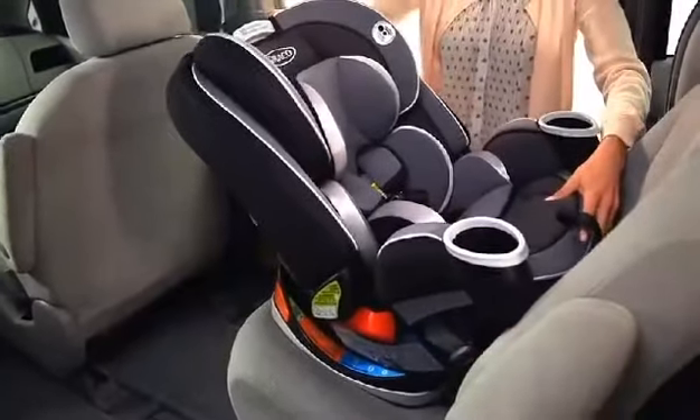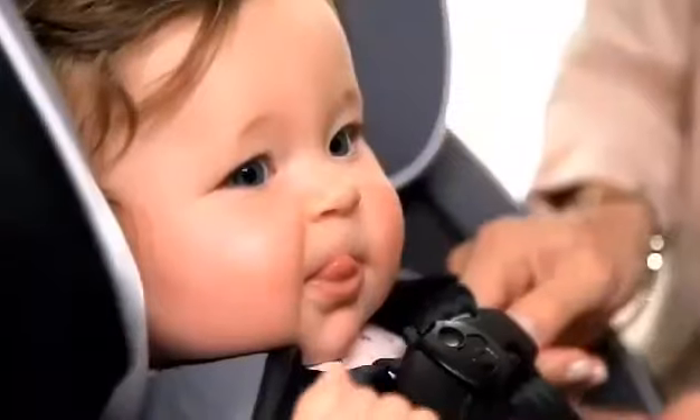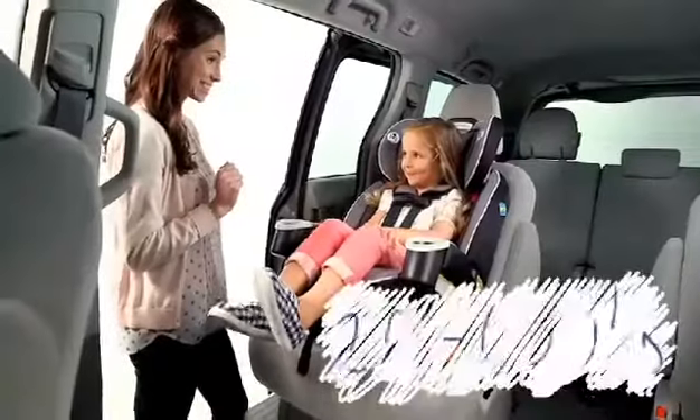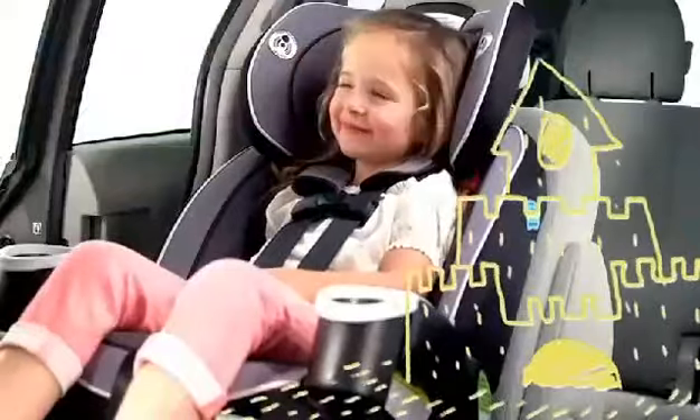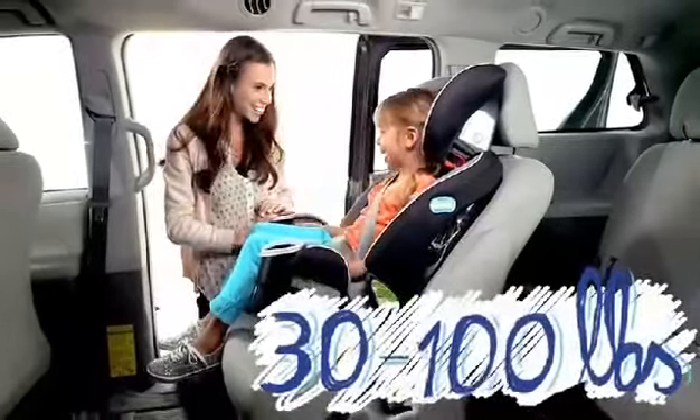The car seat's first mode is rear-facing in a harness and includes a plush infant body support. Grandma and Grandpa were so excited for your first visit. Then it transitions to a forward-facing harness booster. Remember building your first sandcastle? Then, high-back belt positioning booster.